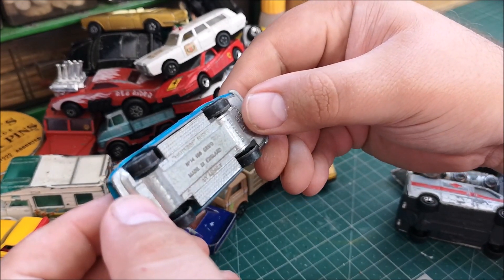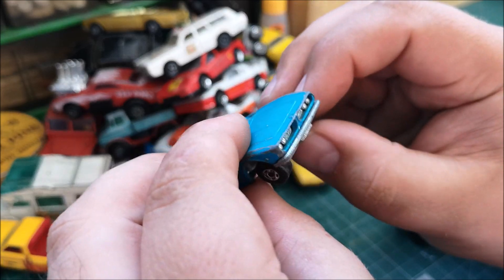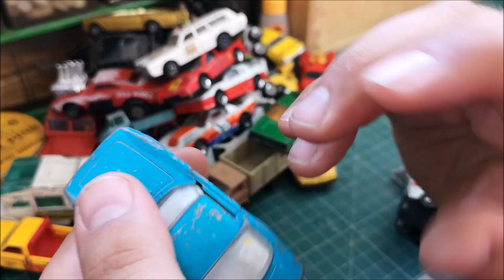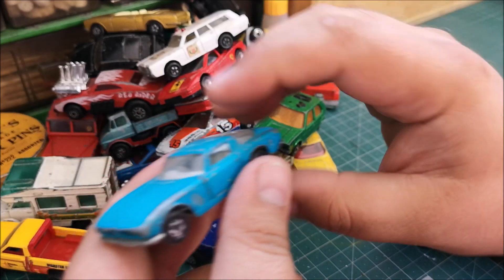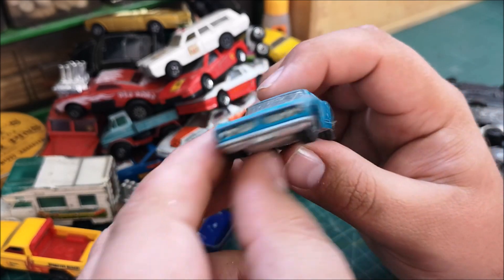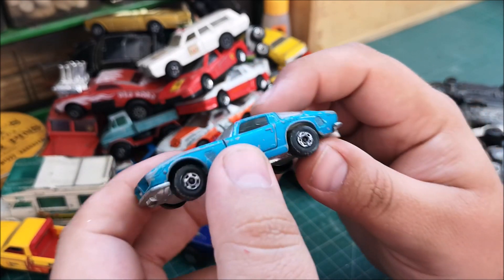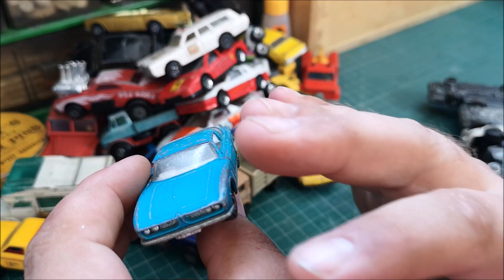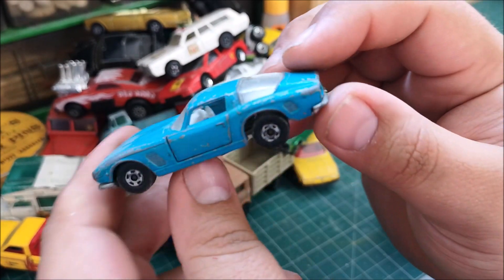Another Iso Grifo — the second video I ever did was a custom restore of one of these, painting it from this colour into yellow and putting different wheels on it. I've since got a really nice earlier one with earlier wheels in dark blue with a light blue interior, which I think is from the first run. This is a later car, so maybe it'll get another custom. It's a sleek, sexy shape but also muscular and masculine — pretty special design.